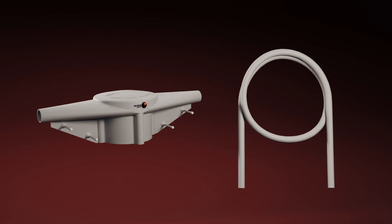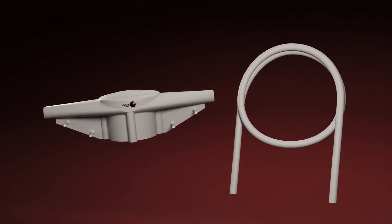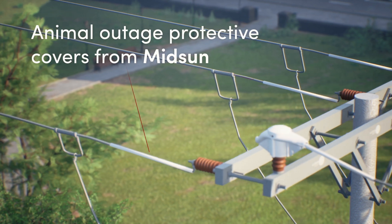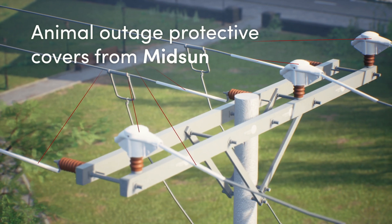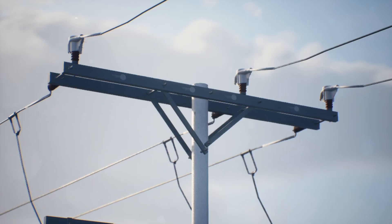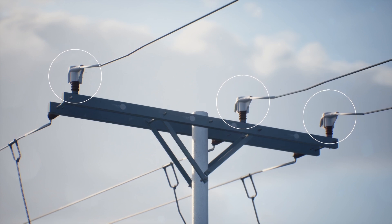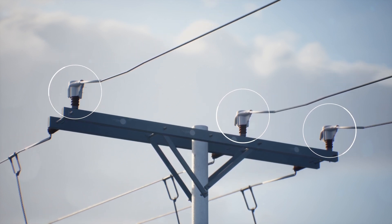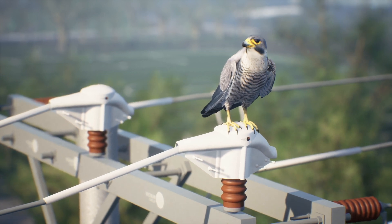To avoid these incidents, utilities worldwide are using Midsun's Animal Outage Protective covers. They are made of silicone, are extremely durable, flexible, hydrophobic, UV-resistant, and will prevent phase-to-ground or phase-to-phase contact. We have over 100 models that will fit your assets and we can custom-make solutions for your unique equipment. This cost-effective solution will protect electrical assets and all kinds of animals, not just birds.